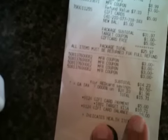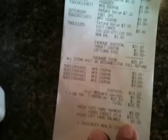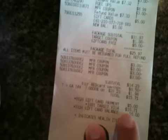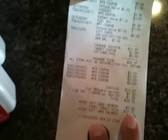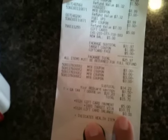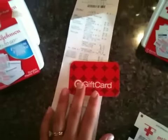I used my $5 off gift card from when I bought the Pampers the last time, and that brought my total down. I also used my Target credit card, so it actually took 5% off. That brought my total down to $10.71, and then of course I got my $5 off gift card to use next time.